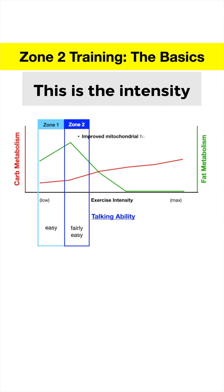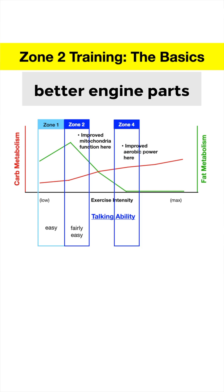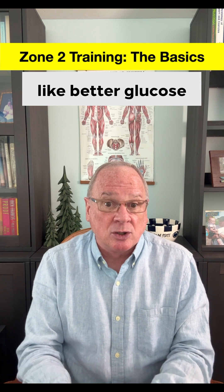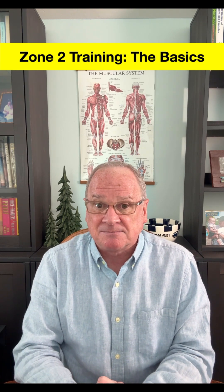Back to Zone 2 — this is the intensity that optimizes mitochondrial function, which gives athletes better engine parts to turbocharge their Zone 4 or peak performance zone. Improved mitochondrial function also means better cardiometabolic health through things like better glucose control and fat metabolism.